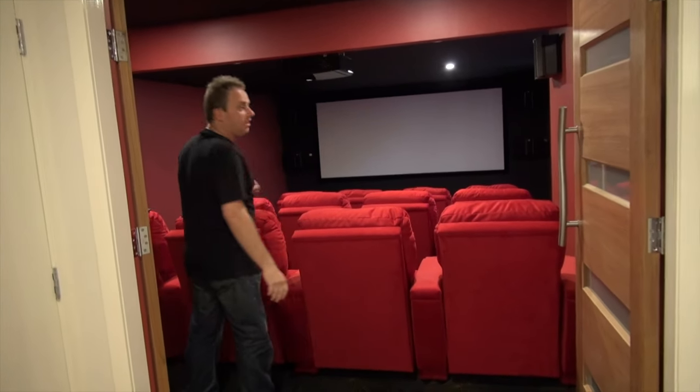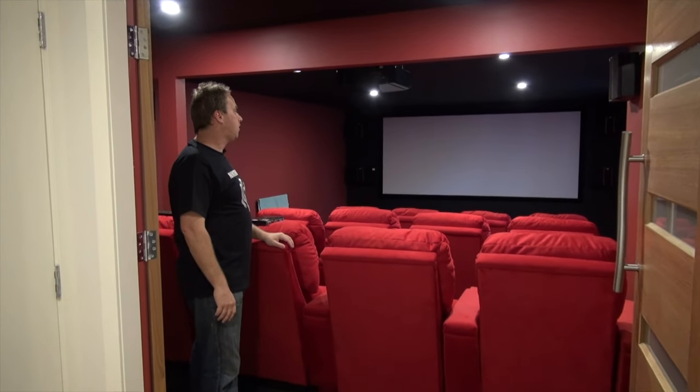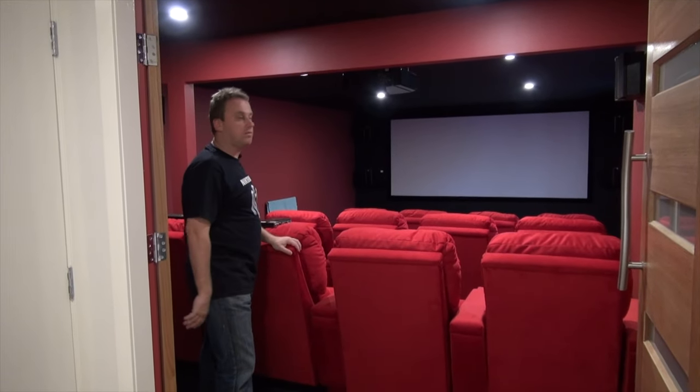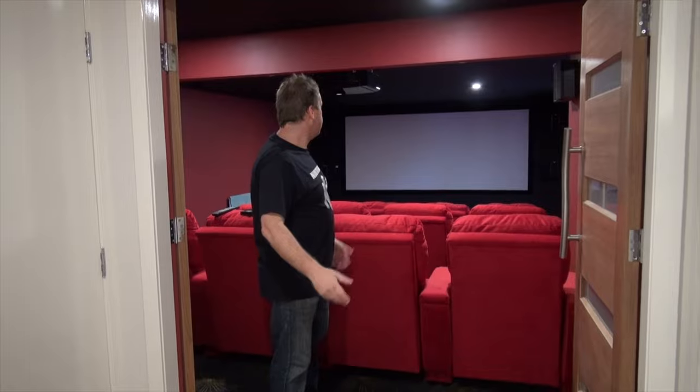Ta-da, the cinema room. So it's an 11-seat cinema room, all THX Ultra 2 certified, or THX 2 Ultra certified. Yeah, it's pretty good. We're going to demo it now.